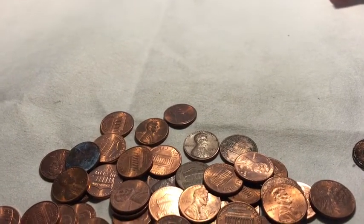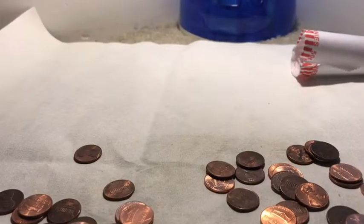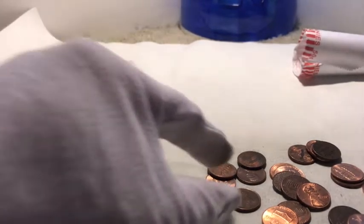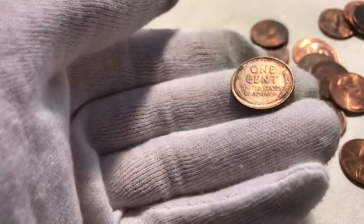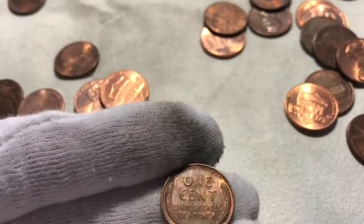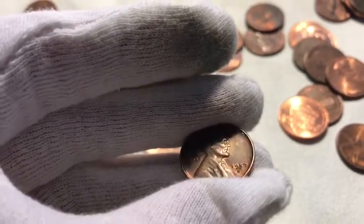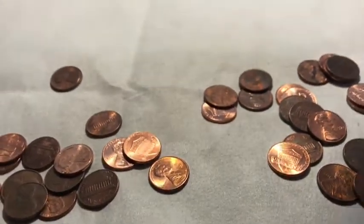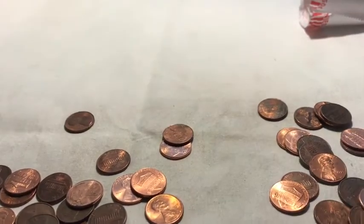Alright, very next roll — got another wheatie. This one's actually not too bad of shape, still got a little bit of luster on it and some nice toning as well. Get a closer view — like that pink toning. The year is 1950-something. It's also got a little toning on the front. My third wheatie — a nice find. Let's keep on hunting, we're actually doing really good so far.